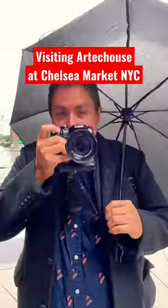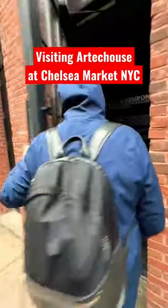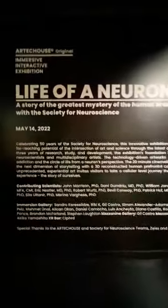It's a rainy day, I'm hanging out with my photographer friend Jonathan and we're looking for a place indoors to take cool photographs. I think there's no better place than Artec House. This is the exhibition that's happening right now: Life of a Neuron.